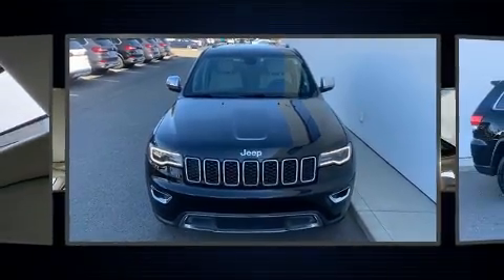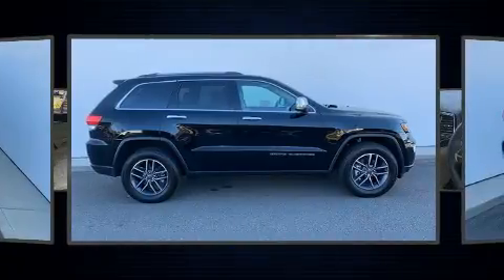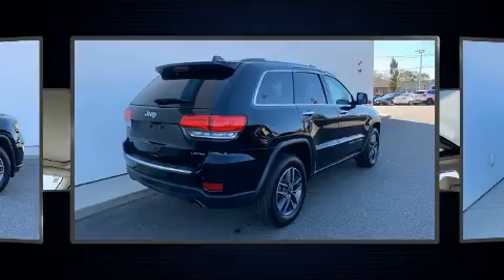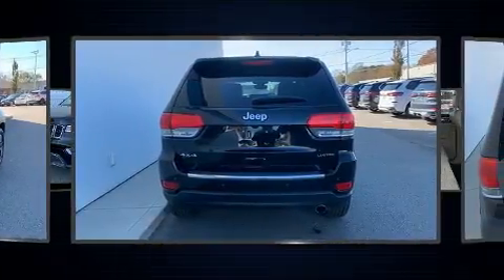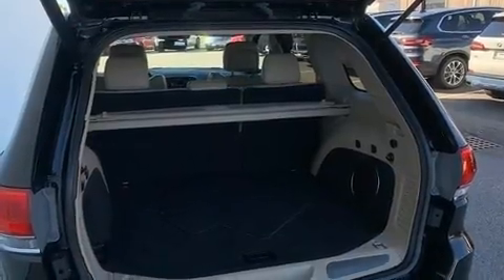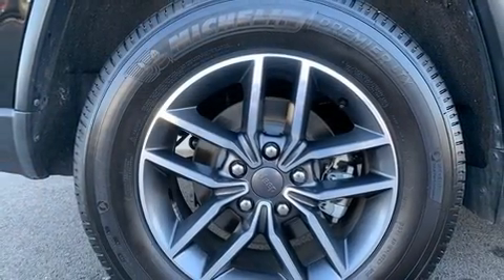A wealth of standard features mean that you no longer have to sacrifice, such as remote keyless entry, one-touch window functionality, an automatic dimming rearview mirror, power front seats, turn signal indicator mirrors, a power liftgate, rain-sensing wipers, and seat memory. Audio features include an AM/FM radio and 10 speakers providing excellent sound throughout the cabin.